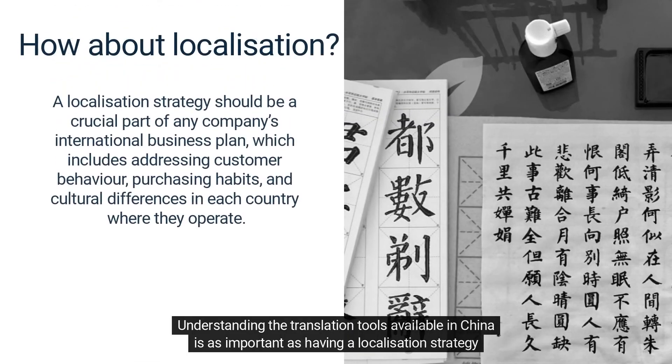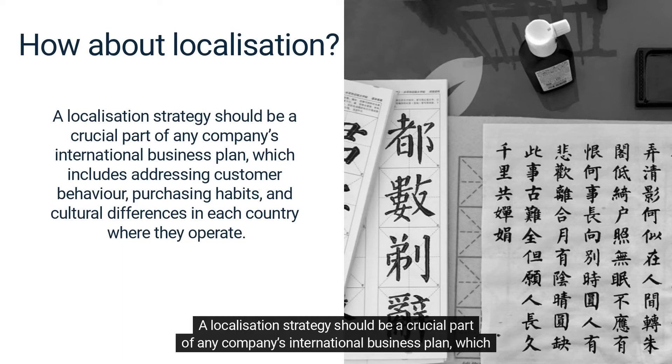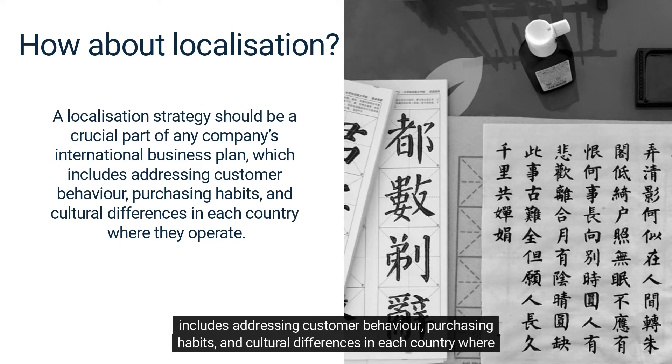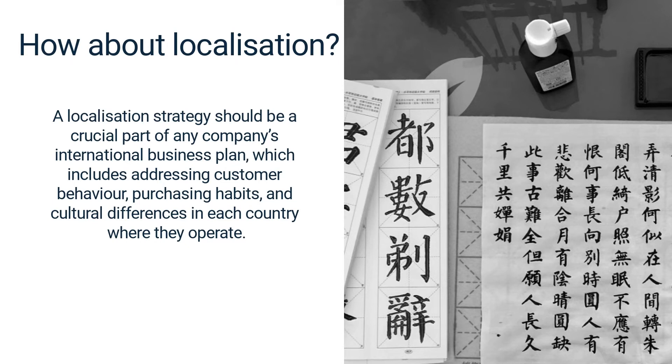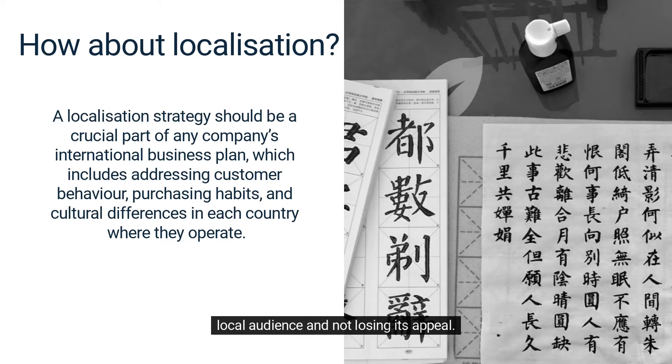Understanding the translation tools available in China is as important as having a localization strategy in place for your China market entry plan. A localization strategy should be a crucial part of any company's international business plan, which includes addressing customer behavior, purchasing habits, and cultural differences in each country where they operate. The trick is finding that balance between staying true to your brand while still resonating with the local audience.